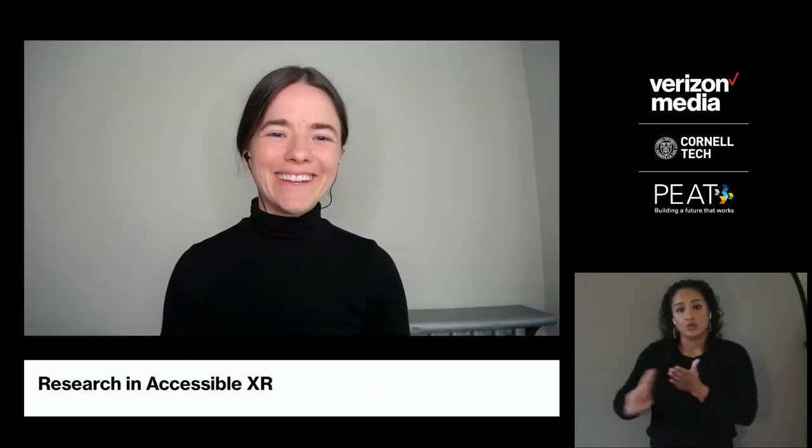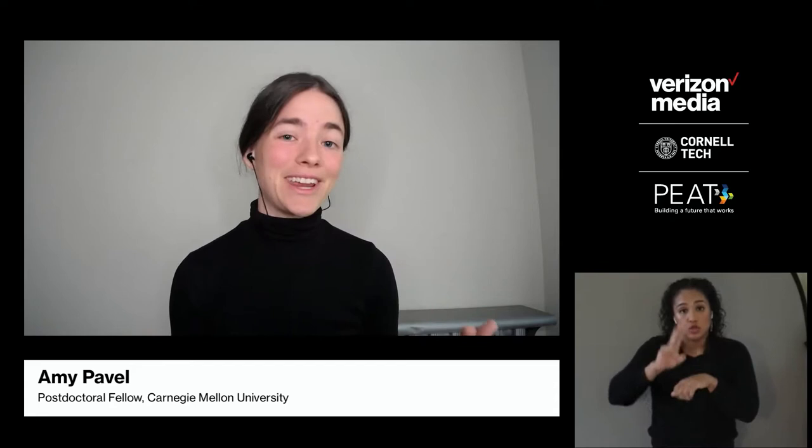Thanks, Shiri. Hi, I'm Amy Pavel. I'm a postdoctoral researcher in Carnegie Mellon University's Human Computer Interaction Institute. In my research, I design and develop new interactive techniques that use artificial intelligence, and most recently I've focused on creating AI-assisted tools to make media like augmented reality and videos more non-visually accessible.